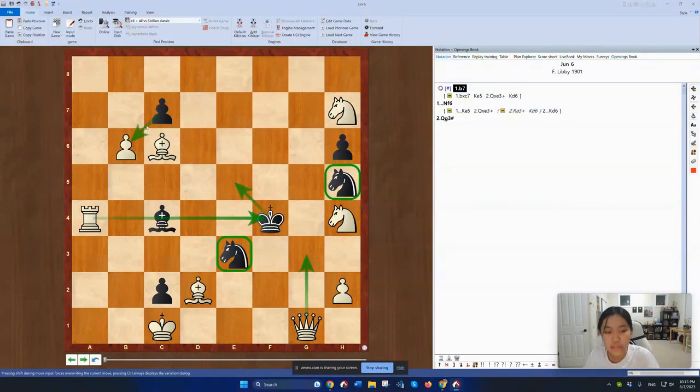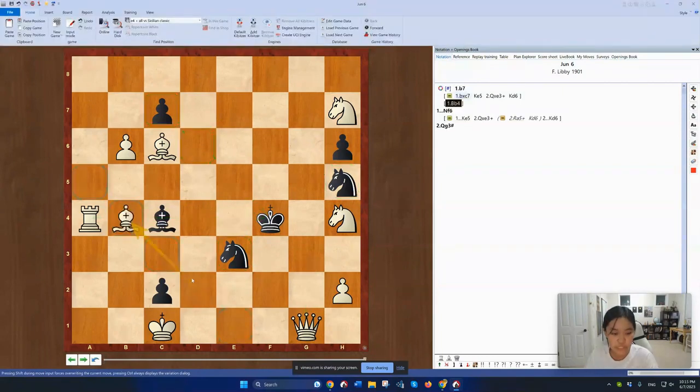So I thought, you have to allow C takes B6 somehow. What is this C pawn guarding? The C pawn is guarding the D6 square. So I thought of the move Bishop to D6.